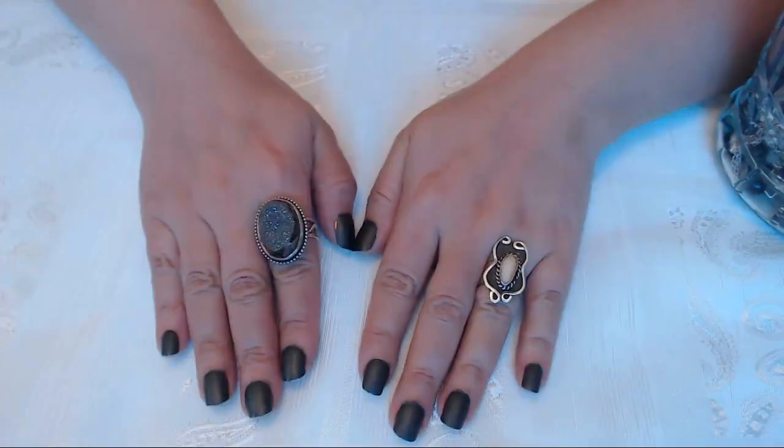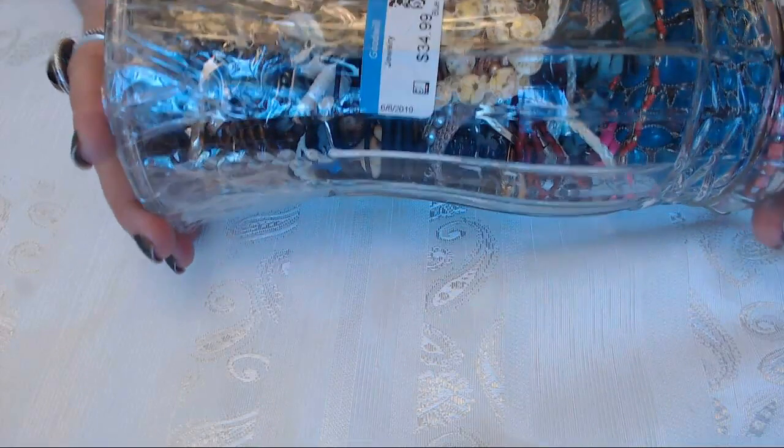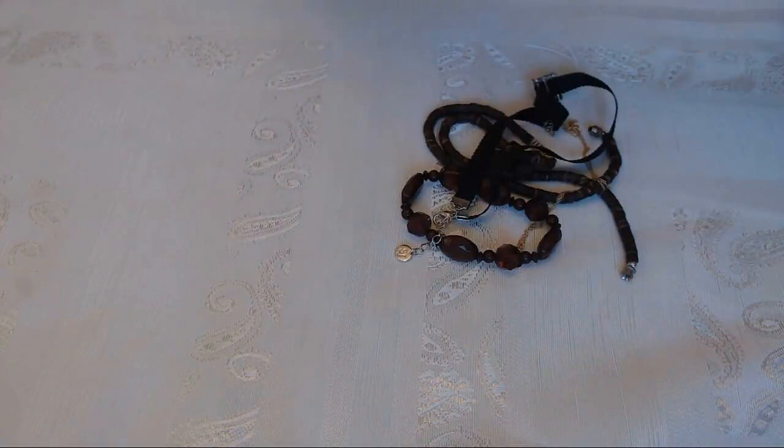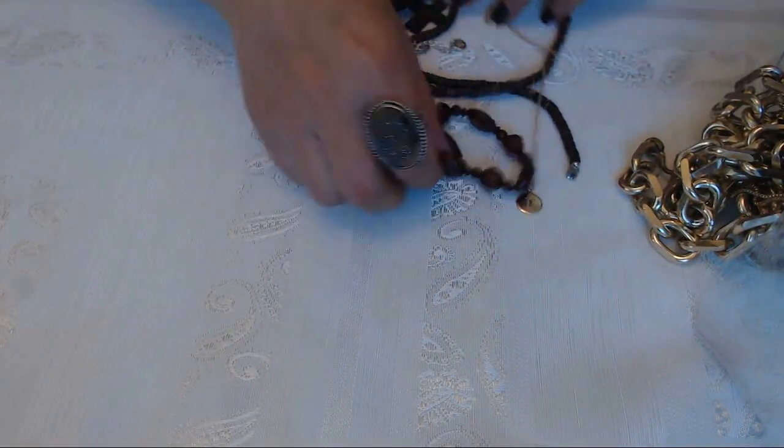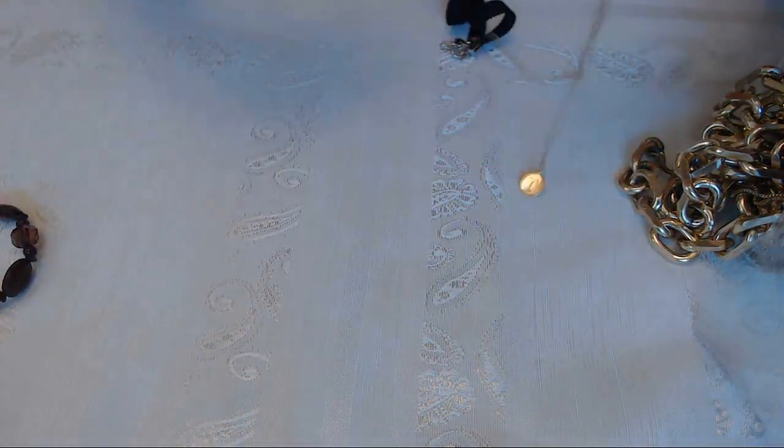Anita Panita here, how is everybody? Today I have another jar for you guys, this one is $34.99. It's a pretty big jar so we're gonna get in there and see what's in there. Hope everybody had a great weekend and is off to a good start. If you hear any noise, it's my landlord doing some kind of work in the building. Okay, first we have a stretchy.